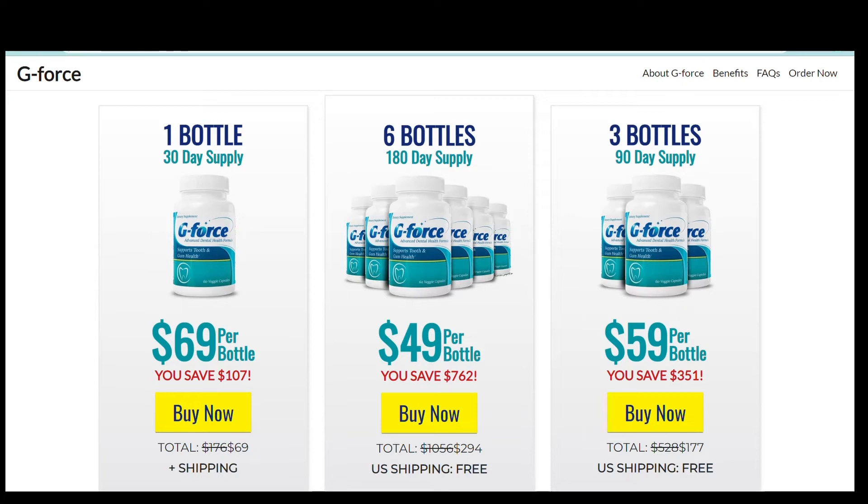For yellow, sensitive teeth, G-Force helps improve the natural defense barrier of your teeth. For swollen gums, G-Force is a natural supplement containing powerful antioxidants that help detoxify your body and allow your gums to heal. For fresher breath, G-Force will help clean your mouth of foul smell and yellow-teeth-causing bacteria. For a great smile, a radiant, healthy smile is a natural effect of using G-Force.